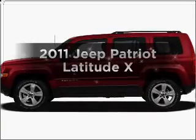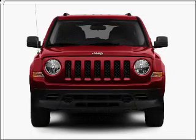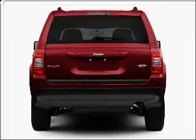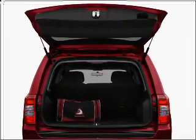Get noticed in this 2011 Jeep Patriot. If you're looking for an automobile with great attributes, look no further. With an efficient four-cylinder engine connected to a smooth shifting transmission, let us put you in the driver's seat today. Call or click to contact us.